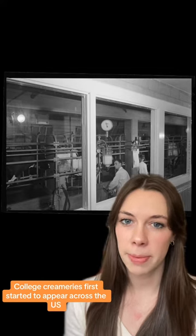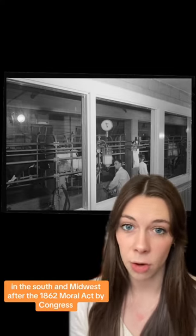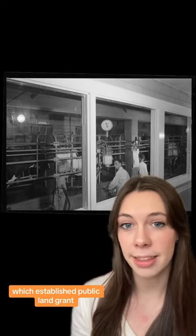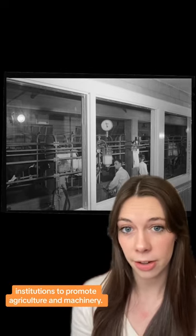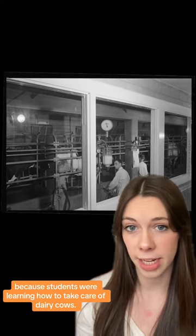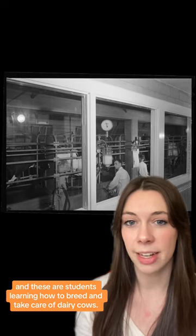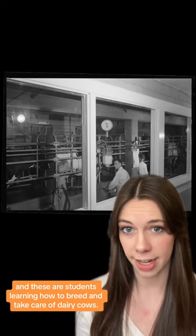College creameries first started to appear across the U.S. in the South and Midwest after the 1862 Morrill Act by Congress, which established public land-grant institutions to promote agriculture and machinery. As a result of the bill, college creameries began to pop up on campuses because students were learning how to take care of dairy cows. This is a photo from the Library of Congress of Iowa State University, showing students learning how to breed and take care of dairy cows.